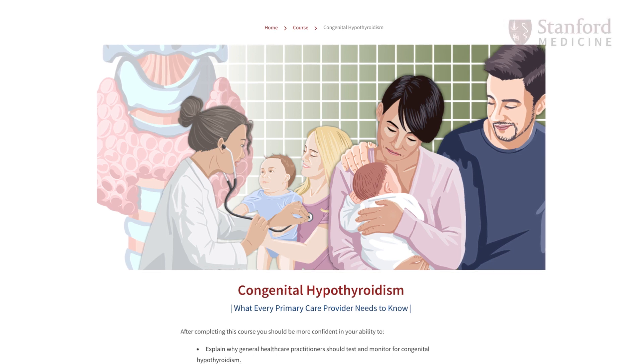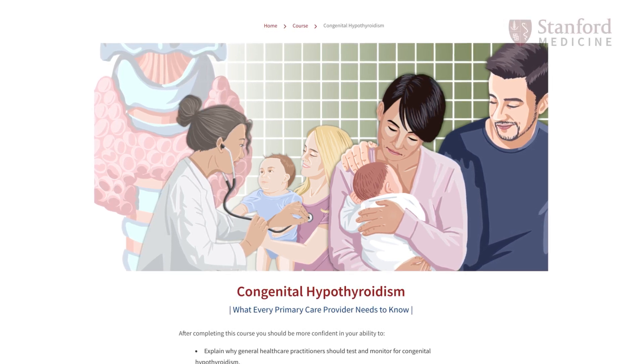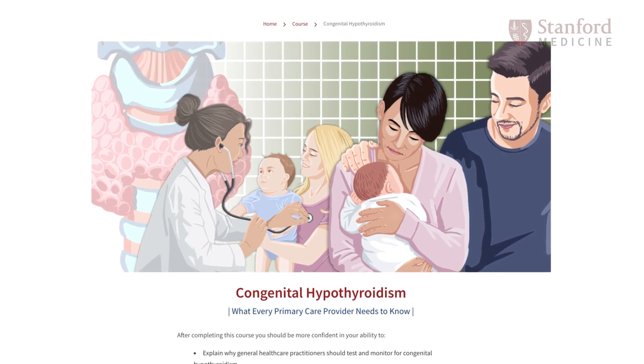The course, which takes about an hour to complete, is free and available to the general public, and can also be taken for CME credit. You can find the link to enroll in the description below.